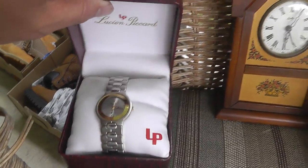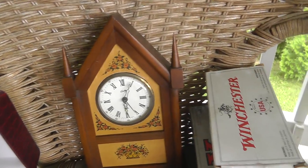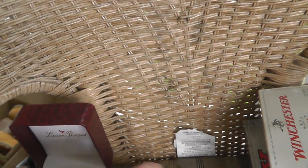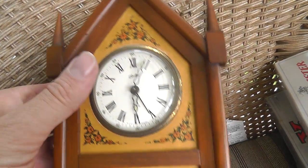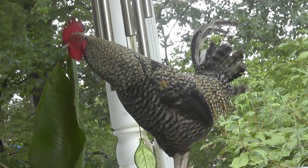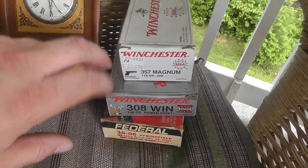I got a Lucian Picard watch for five bucks. There's a nice German clock — it's marked West Germany on the case, and the movement is marked Germany, so I'm not quite sure what that means. It doesn't run, and I paid $10 for it. Probably overpaid on that one. Also got some ammo — a partial box, but the .308 and the .30-06 are full. They were five bucks a piece.